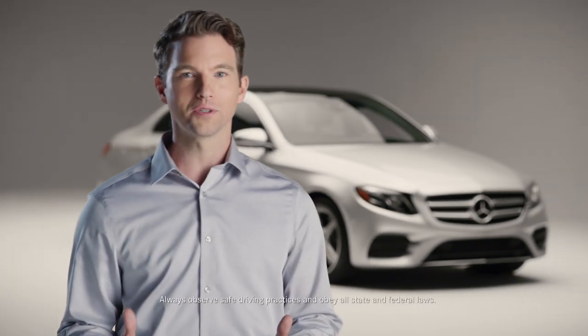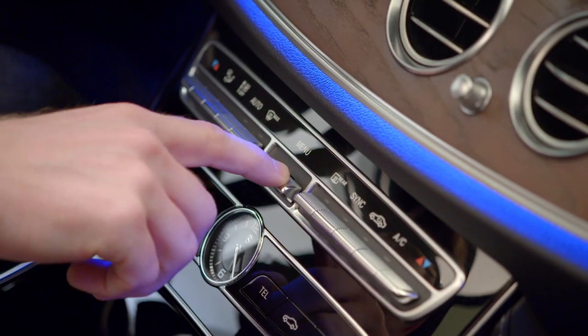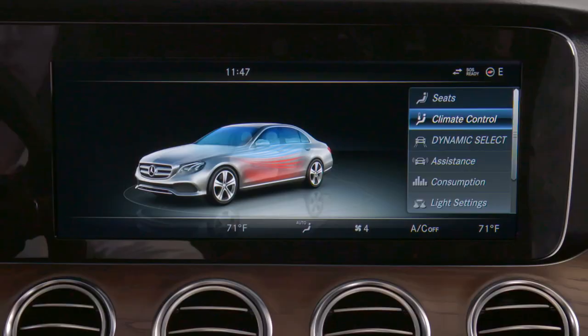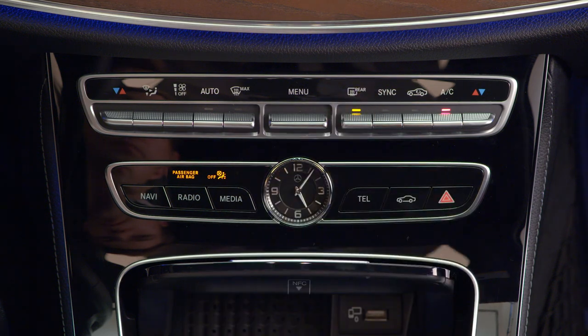Finding the perfect temperature in a Mercedes-Benz vehicle has never been easier and more convenient. A simplified button array on your center console allows you to select various temperatures, fan speeds, control modes, and zones, depending on your personal preference.